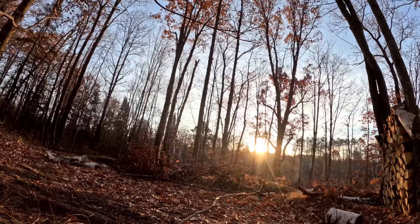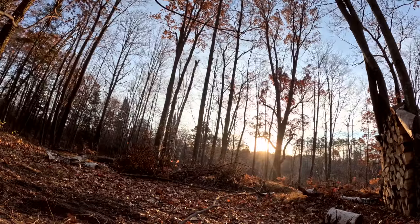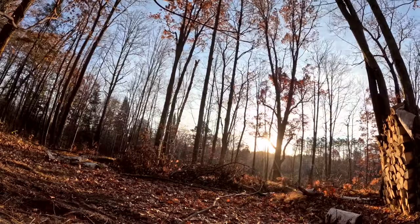Something about sunrises is absolutely magical. I could watch the sunrise every single day and be inspired by each one differently.